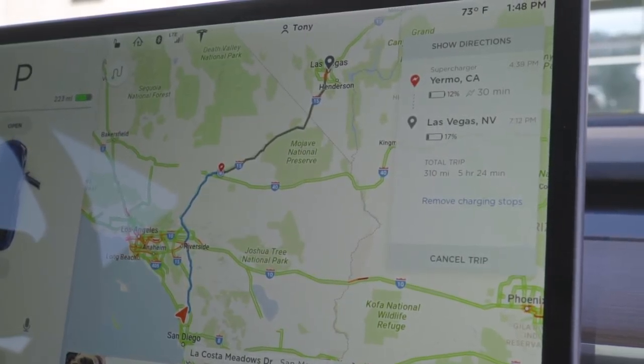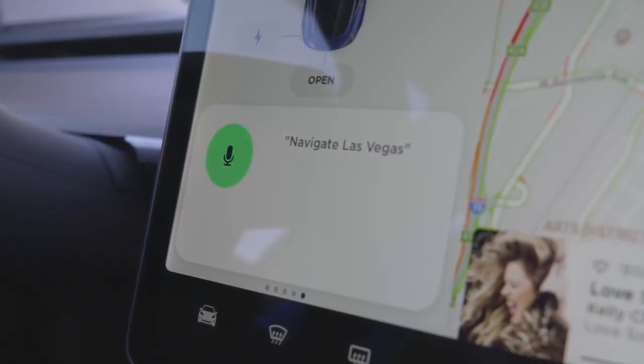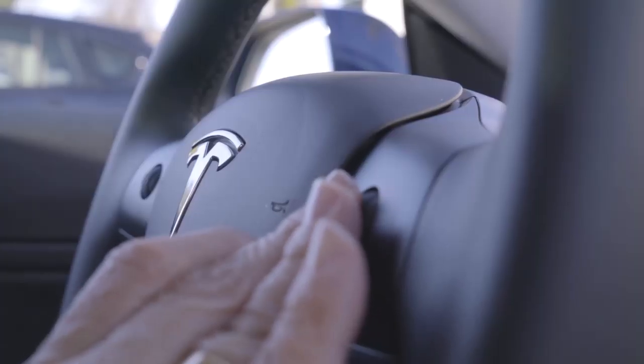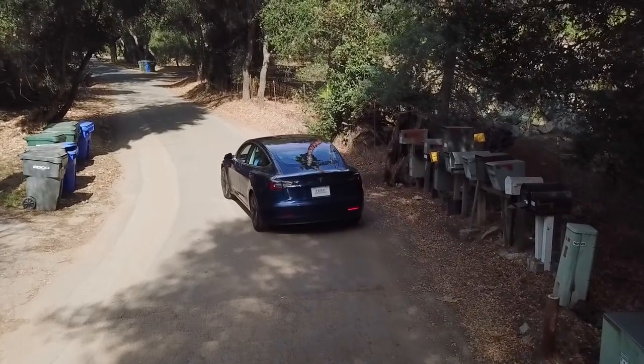Some of the good things about the car — the map, of course, it's still a Google map. That means everything is updated all the time. You don't have to put in a CD-ROM or a little chip or go to a dealer and buy an overpriced upgrade. It's always the current data. As you put in a route, it shows you right along the route where every exit is, where to turn — very simple and very clear.